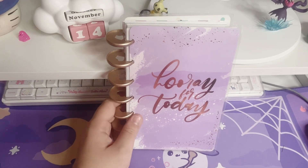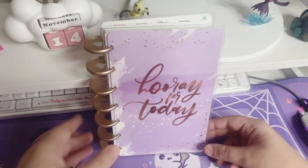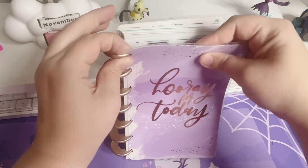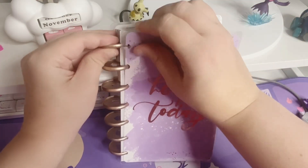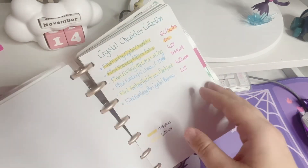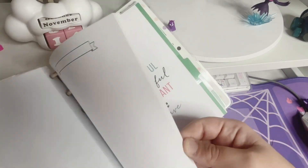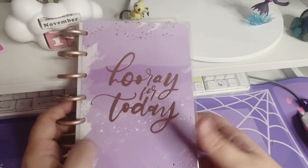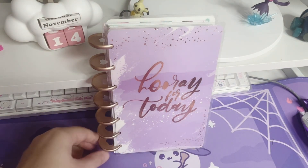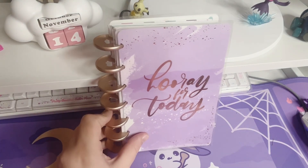These are some of my favorite books because you can get them in various sizes. They're disc-bound, so you can take the pages off, put in the pages you want, or take them out. They have a variety of page types — calendar ones and pages like this. I repurposed this notebook; I don't even remember what I used it for before. I like it because of its size specifically, and it's just easy to use.